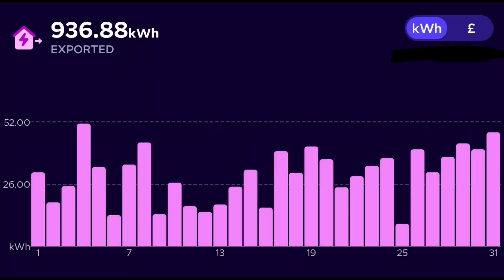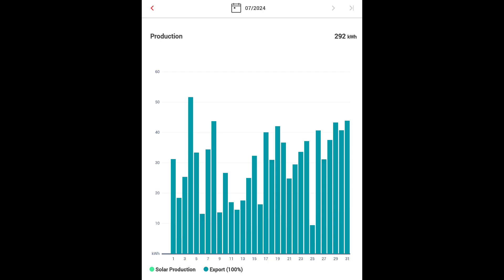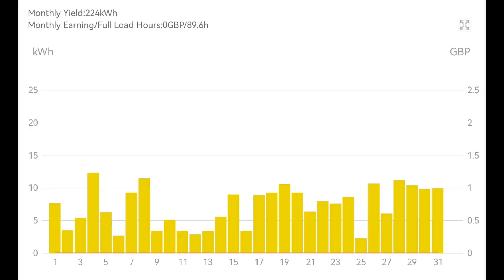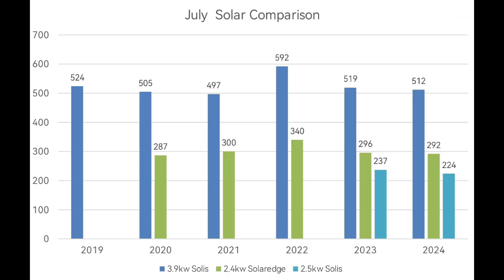That 937 kilowatt hours exported is actually 91% of what we generated — 1,028 kilowatt hours total generated in July. As I said, a month of two halves, with the first half having quite a few days generating less than 20 kilowatt hours. The breakdown: 292 kWh from the SolarEdge array (2.4 kW panels, 2 kW inverter); 224 kWh from the 2.5 kW inverter covering the east-facing gable and garage panels; and 512 kWh from the main 3.9 kW south-facing array with its 3.68 kW inverter.